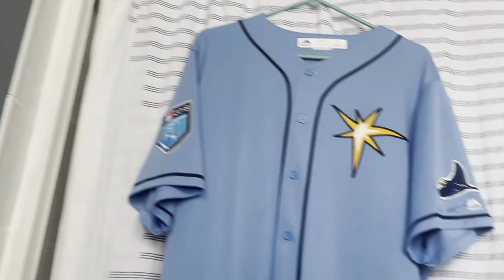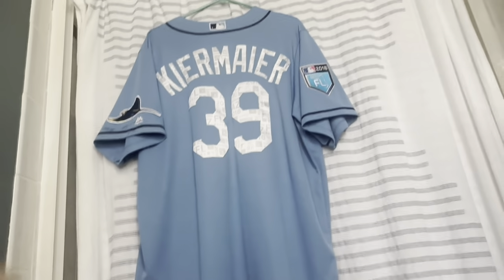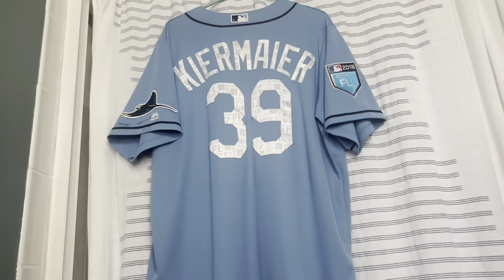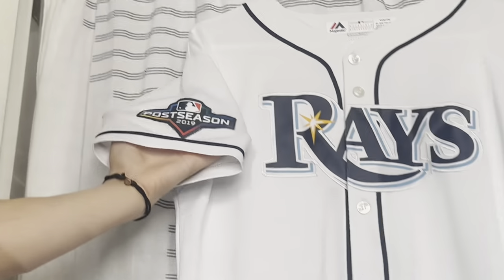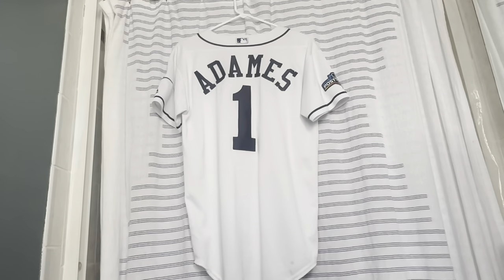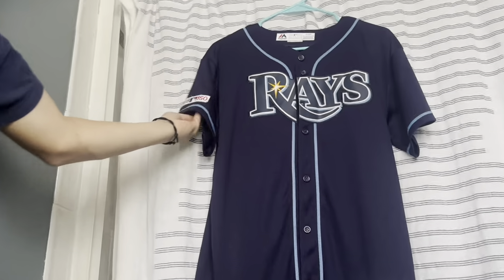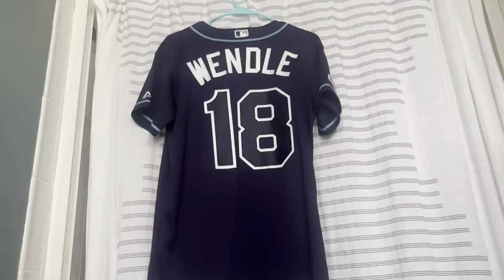Now we're into the Majestic Cool Base era with a 2018 spring training jersey — they wear it every spring training. Back is Kevin Kiermeyer, and the number kit has spring training logos in it, in normal navy blue and white. The Majestic Cool Base home jersey has a 2019 postseason patch on the back with Willy Adames, our shortstop now with the Brewers, who had the epic relay in Game 4. Now we have the Majestic Cool Base navy blue alternate jersey with the MLB 150 patch worn in 2019, and on the back is Joey Wendle — one of my favorite players, now with the Miami Marlins.